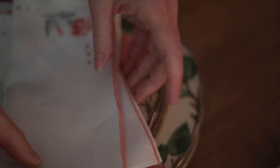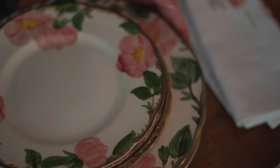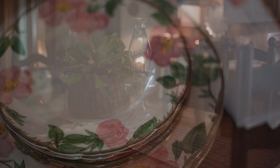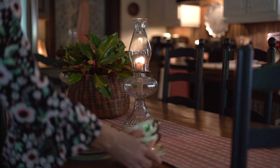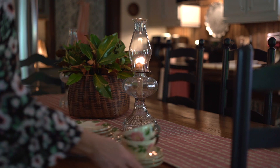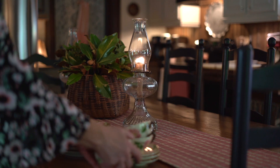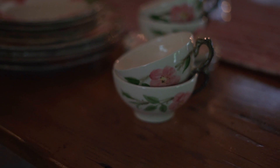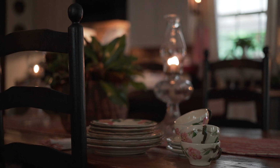Another thing I do seasonally for a new look is change out my dinnerware. My mother and I both love beautiful dishes, and this particular pattern, Franciscan Desert Rose, was her grandmother's pattern. There's just no need to leave pretty china like this in a cabinet somewhere. It needs to be used, and I want to enjoy it every day, not hide it away.